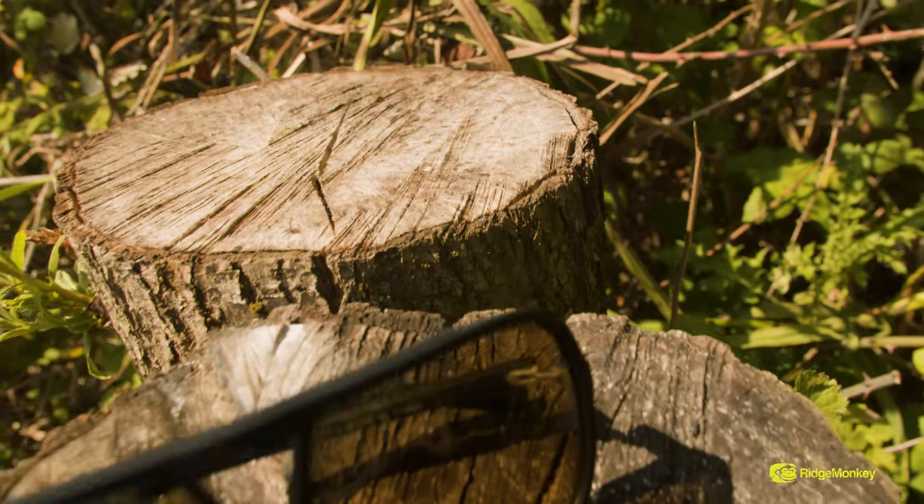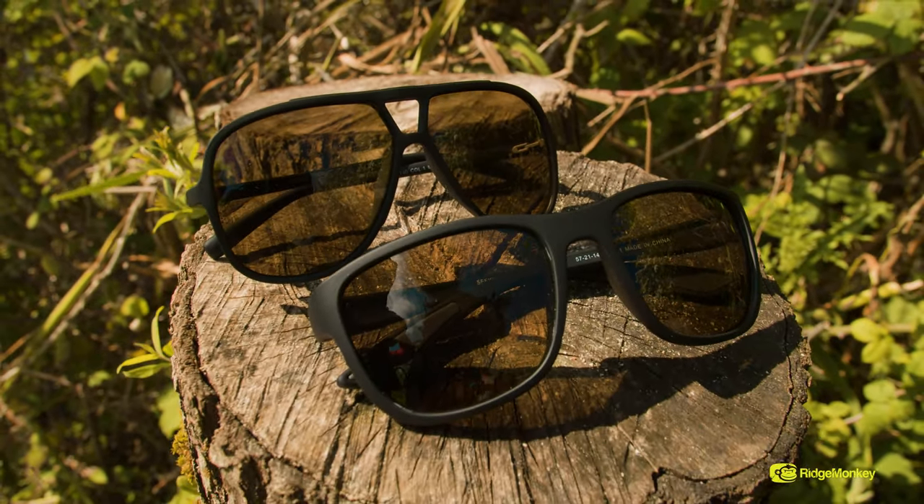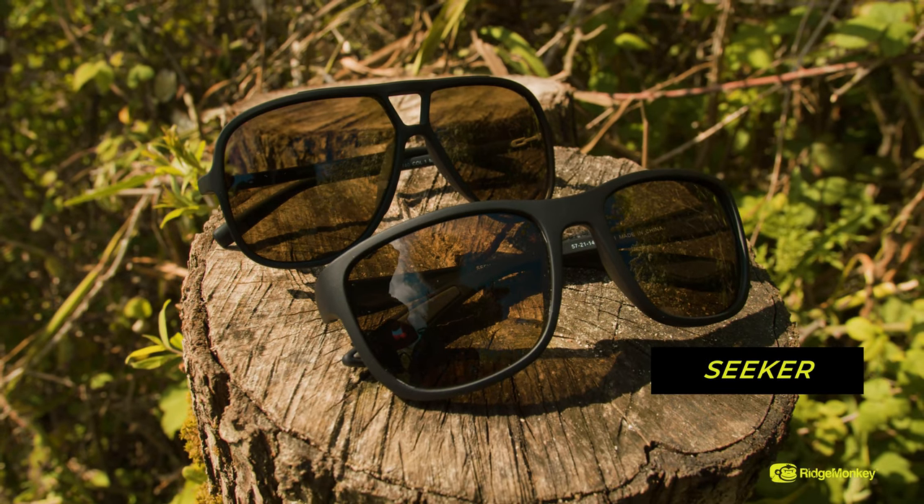I'm going to talk you through the latest additions in the Ridge Monkey range. These are the new Polar Flare sunglasses — two very, very stylish shapes. You have the Seeker and you also have the Maverick.